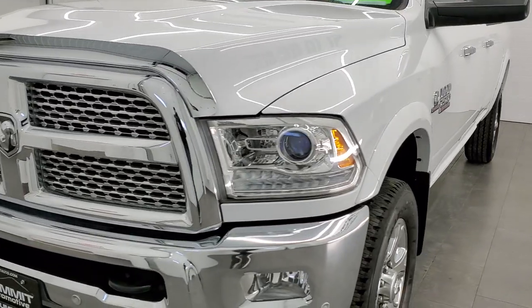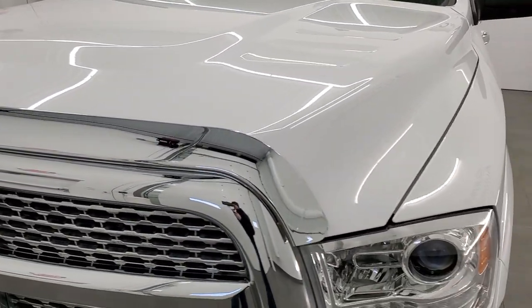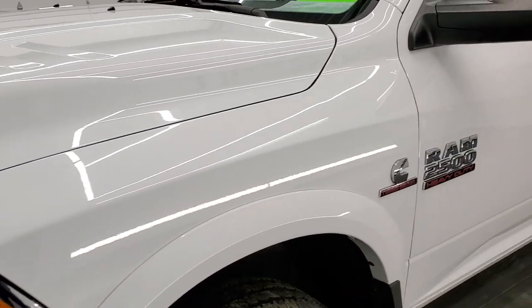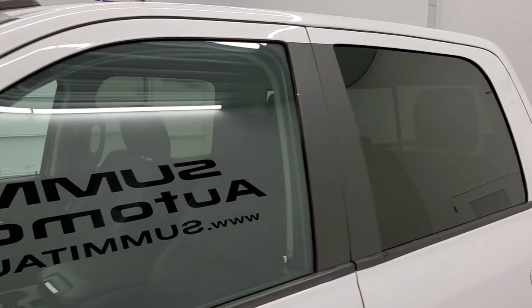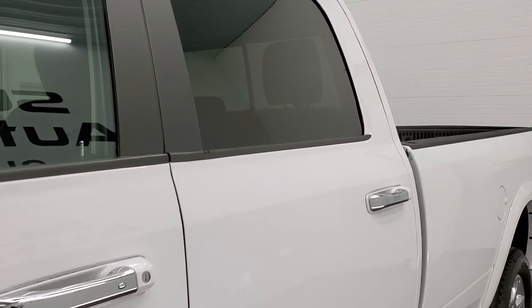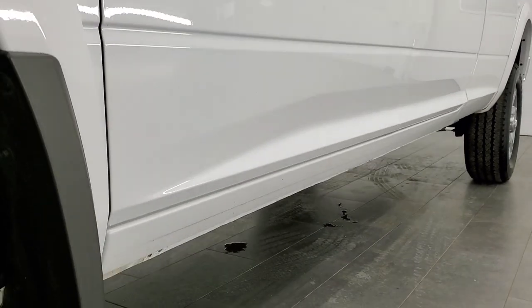We shoot all of our videos in 1080p, 60 frames per second, so if you have HD capabilities on your computer, tablet, or smartphone device, turn them on right now because it is definitely your best way to check out the quality and condition of the vehicle before seeing it in person. In the upper right-hand part of your screen is a link to our website — click that and check us out.